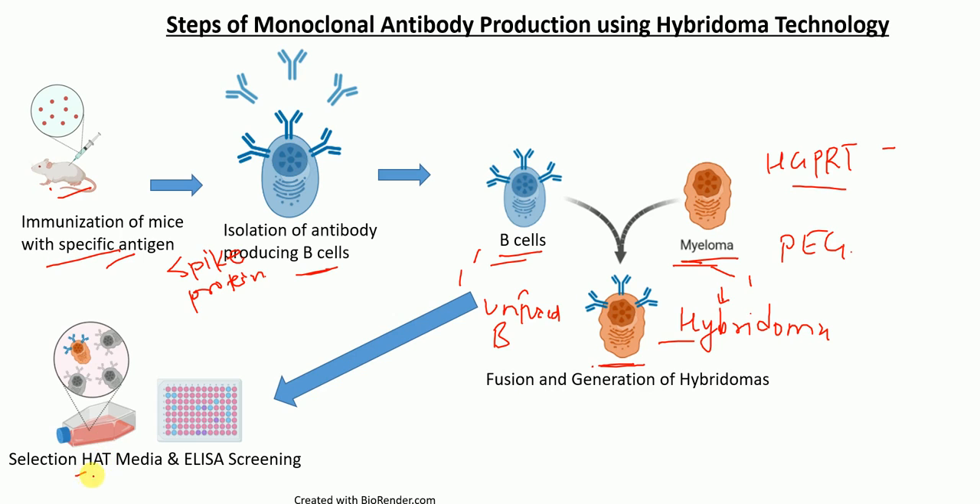HAT stands for hypoxanthine, aminopterin, and thymidine media. In this media, only the hybridoma cells survive. B cells are short-lived and they die away. Myeloma cells are HGPRT negative — hypoxanthine guanine phosphoribosyltransferase negative — therefore they cannot survive in HAT media. So only hybridoma cells, that are fused B cells with myeloma cells, can survive in the HAT media.